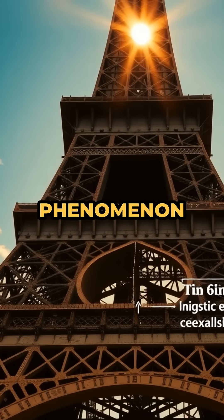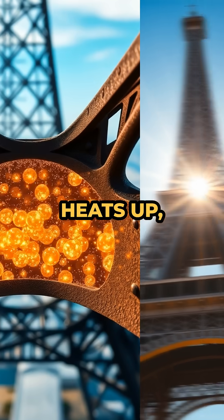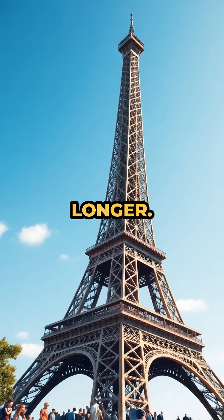This mind-bending phenomenon is all thanks to a property of metal called thermal expansion. When iron heats up, its particles vibrate faster and spread apart, making the material physically longer.